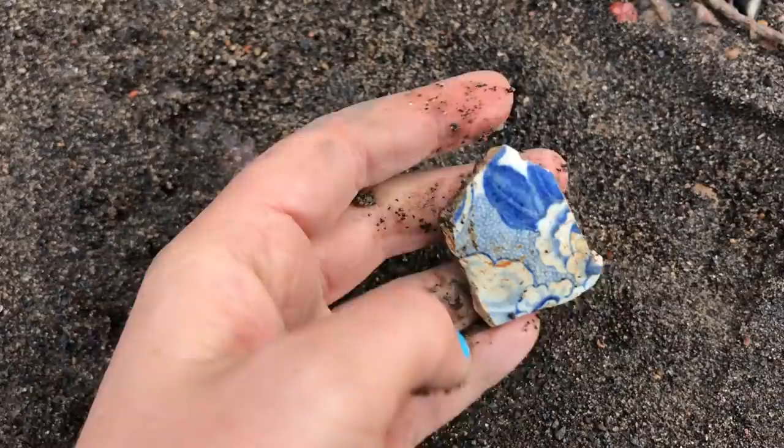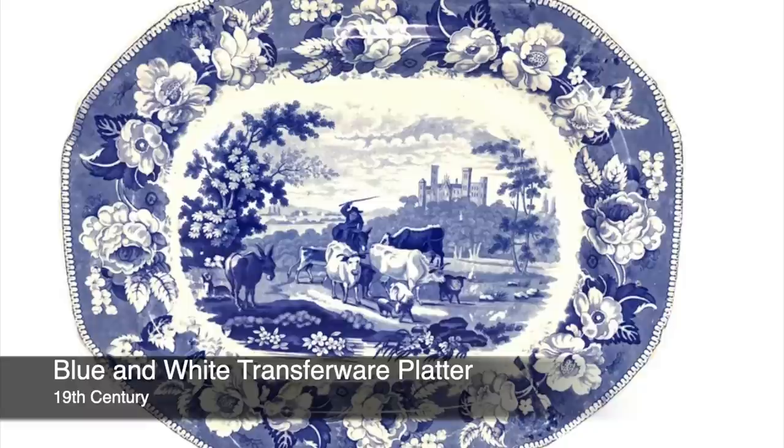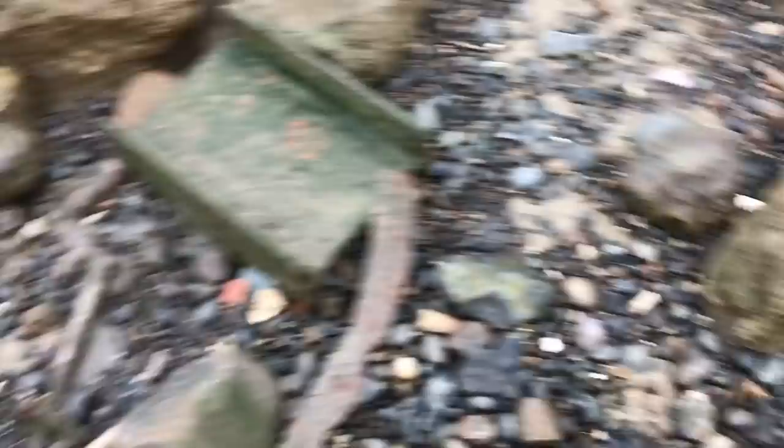Here's a lovely piece - a nice piece of transferware, blue and white. And I've got to say it's not smelling too fresh in this area. I love these remnants of bricks.